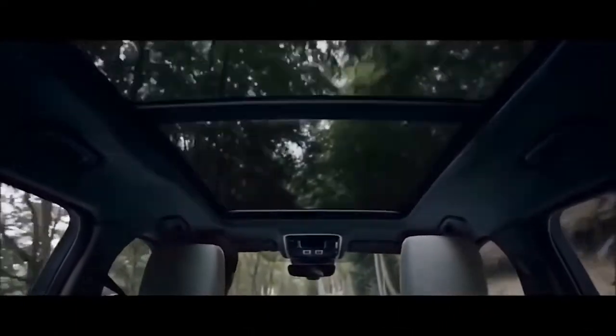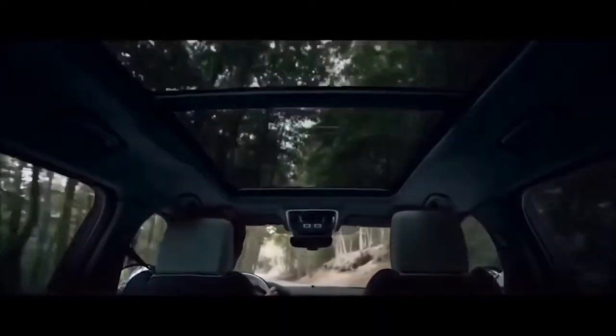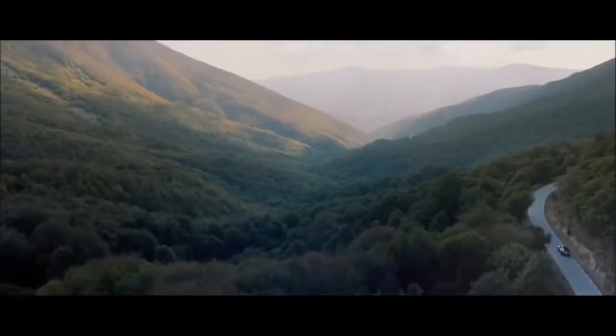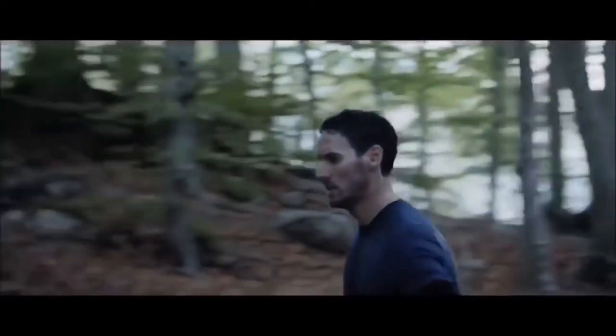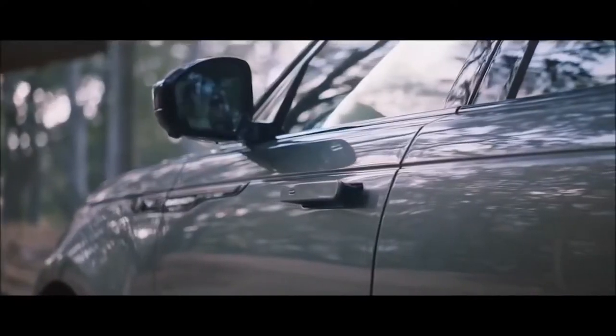Wind and road noise are minimized to enhance the sense of refinement, while the optional sliding panoramic roof adds to the spacious and modern feeling of the cabin. The activity key is a durable waterproof wristband that locks and unlocks the vehicle, allowing outdoor activities without carrying your key fob.